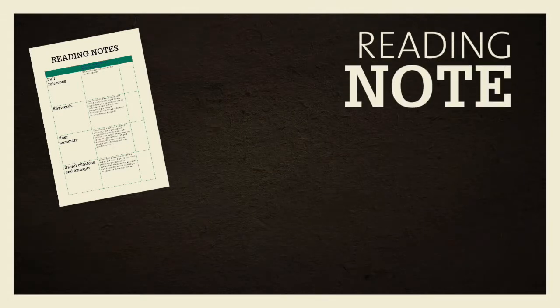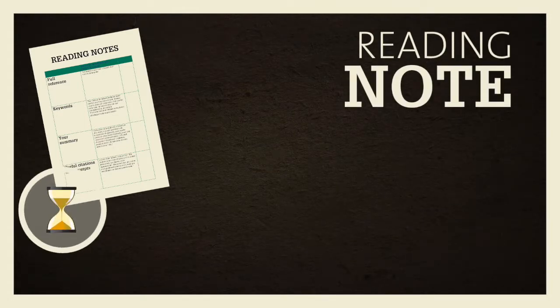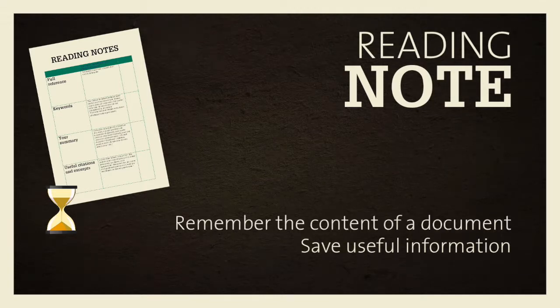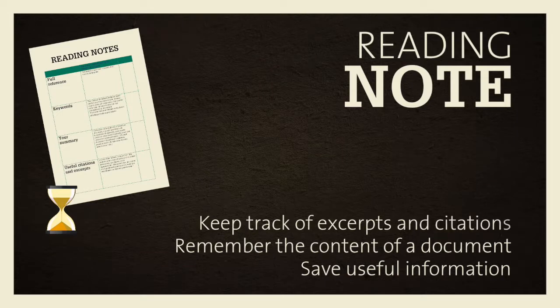Reading notes. From the beginning, start keeping notes on the documents you have selected. Reading notes let you save useful information, keywords and search history, remember the content of a document with the help of bullet point note taking, and record excerpts and citations.